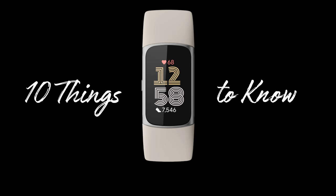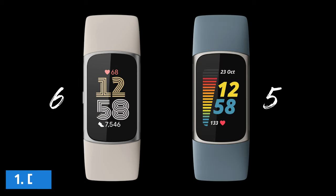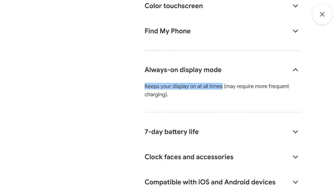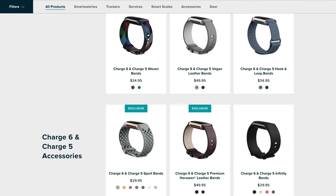Here are 10 new things to know about Fitbit Charge 6. Number 1: Design. Fitbit Charge 6 is nearly identical to the Charge 5 in terms of its design. It has the same AMOLED color display with an optional always-on mode. It uses the same bands, which is great if you already have a Charge 5 and lots of additional bands for it.